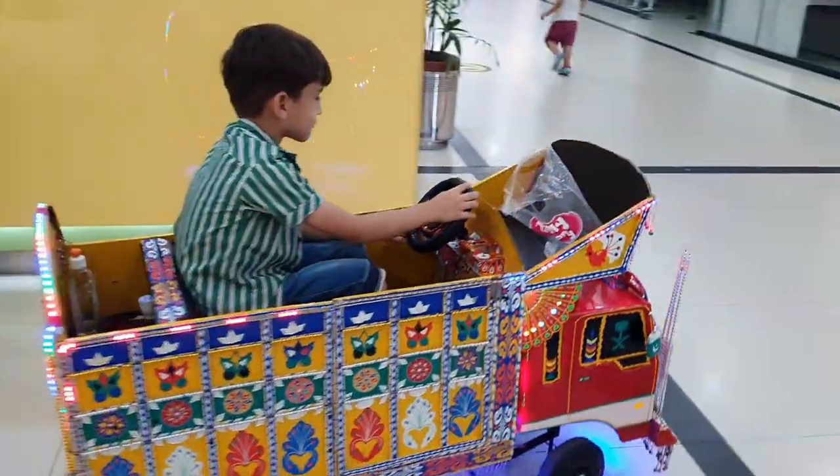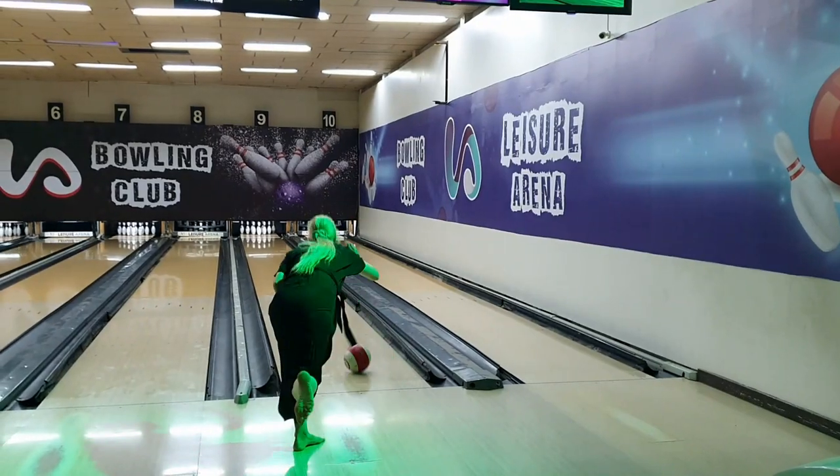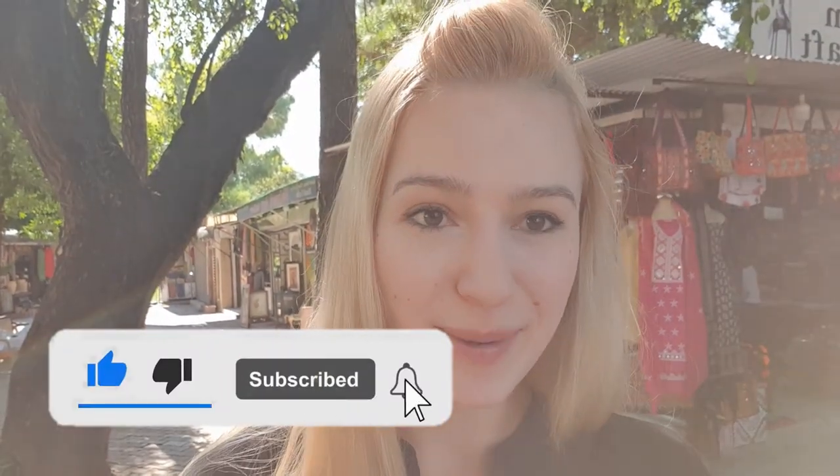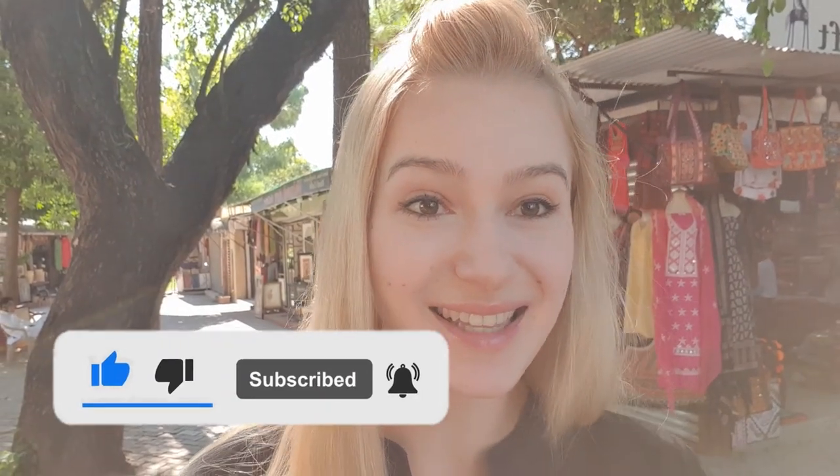We are here in the Lok Virsa Museum right now and we will go around even more discovering Islamabad. Before we continue, please like this video and subscribe to my channel with the bell icon and leave me a comment. So let's get going!